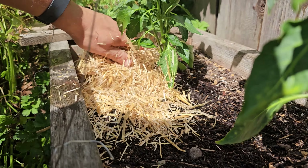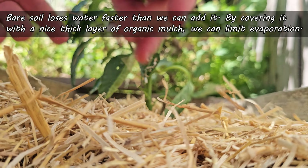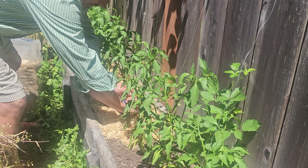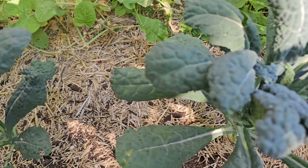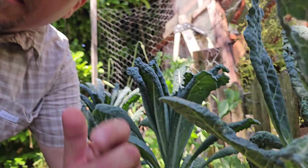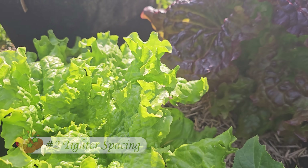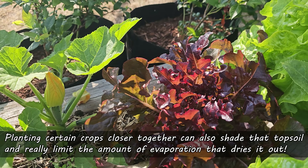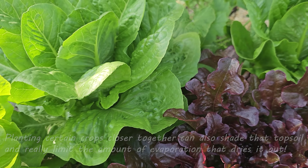Bare soil loses water faster than we can add it, so let's cover it up. A nice, thick, organic mulch layer is going to lock in that valuable moisture, limit evaporation, and create a scenario where summer is a time for extreme growth rather than drying up and dying. Another way to cover that soil, if you know the summer is going to be a scorcher, is to plant your crops closer together — again, covering up and limiting bare soil. Shade it as much as possible and take evaporation out of the equation.